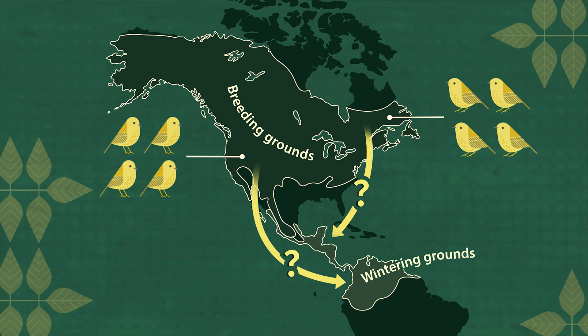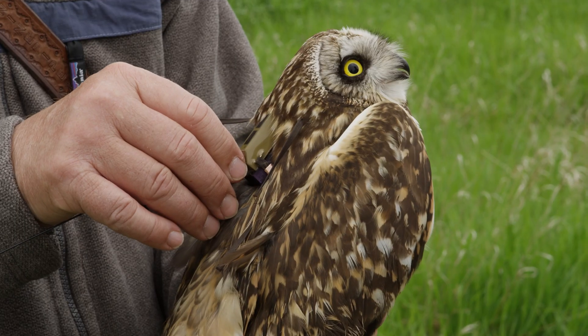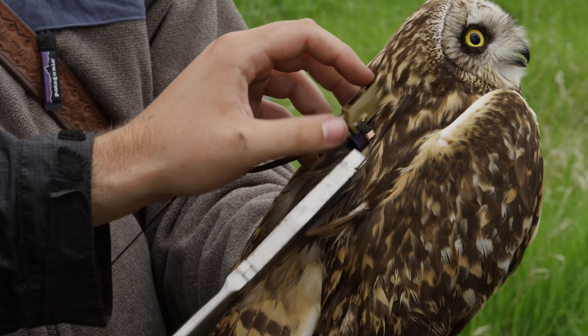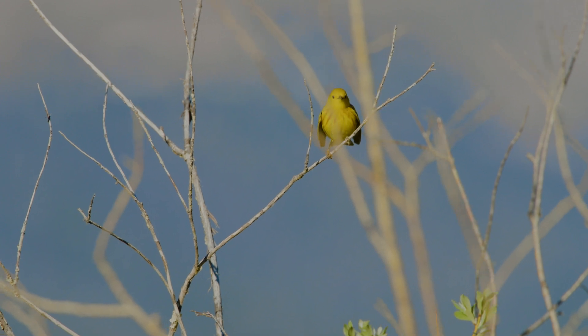Understanding these migratory connections is critical for bird conservation. To track animal movements, many researchers use transmitters that emit a radio or GPS signal. But bulky transmitters aren't a good option for tiny birds that migrate great distances. So instead of putting an external device on a bird, you can actually use DNA, which is found in every tissue in a bird.